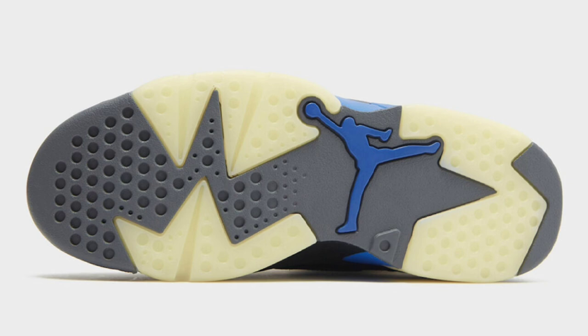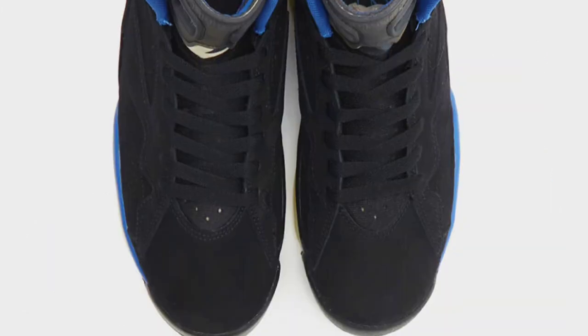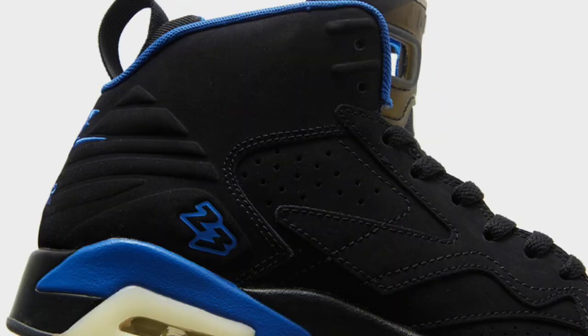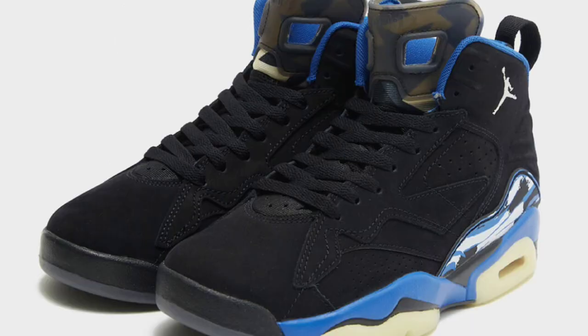If you are excited about that, then maybe you might be excited about this: the Jordan MVP Black Royal, dropping for a retail price of $160. The Jordan MVP 678 takes elements from the Air Jordan 6, 7, and 8 by the title — of course, designed by Tinker Hatfield. This represents the shoe that Jordan wore during his first three-peat from 1991 to 1993. Let me know if you're feeling the colorway. You have the black nubuck upper with royal blue contrasting accents.